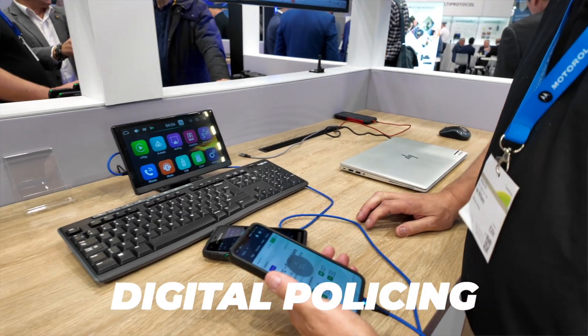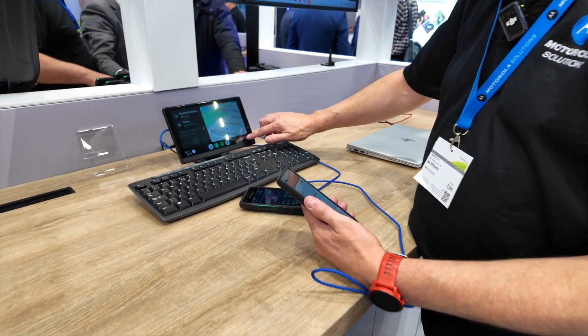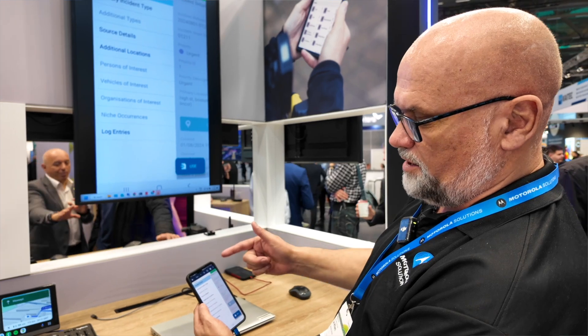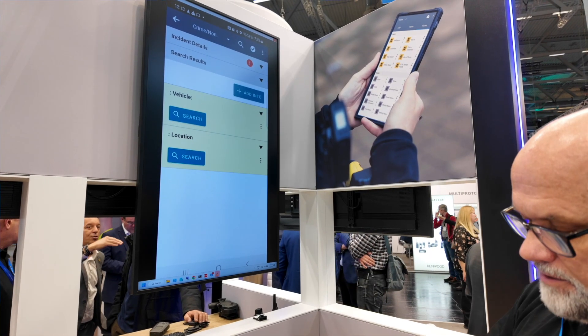So what have we got here? This is called Pronto. It's software we use for frontline mobile police officers, giving them a complete overview of all the systems they need to operate on. Rather than giving them siloed applications where they have to keep retyping data between systems, we give them one interface for all the systems they operate on. They can get deployed, get their tasking, and use that data to search on multiple national and local systems — and then reuse the data in workflows to complete their reports.